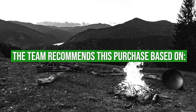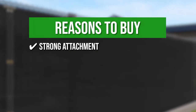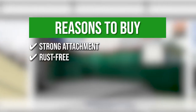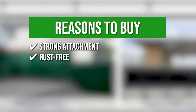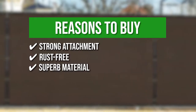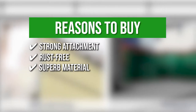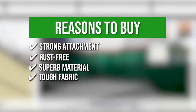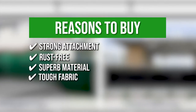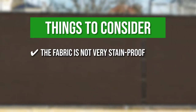The team recommends this purchase based on the following. Strong attachment: the three grommets in the corner form a triangle along with a 2.5-inch binding to maintain the placement of the screen for a long time. Rust-free: the perimeter of the grommets are resistant to staining and aging, and the color will retain despite changing weathers. Superb material: the high-density polyethylene provides ultraviolet protection with permeability for proper airflow. Tough fabric: the strong webbing is 150 grams per square meter and double-stitched to withstand pressure and tension. Note that the fabric is not very stain-proof.